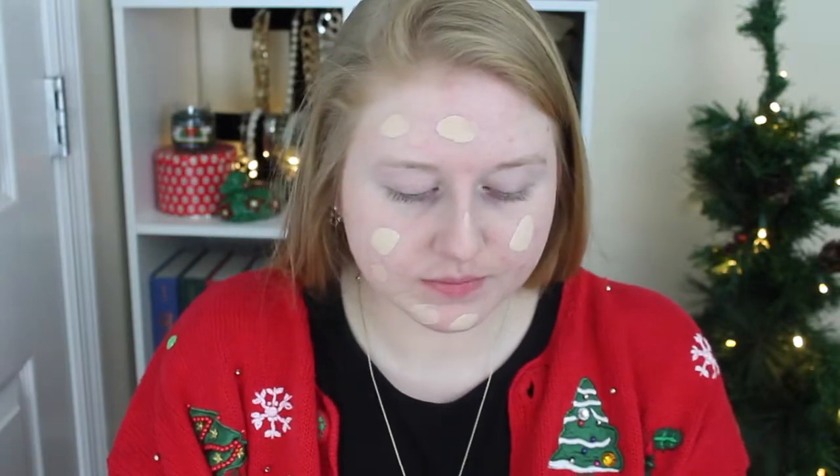Next, I'm going to use my NARS Cheer Glow Foundation in Mont Blanc. I'm just going to put a little bit on the back of my hand — that came out really fast — and dot that on my face. Then I'm going to use a Sigma Flat Kabuki F80 brush to blend that in.